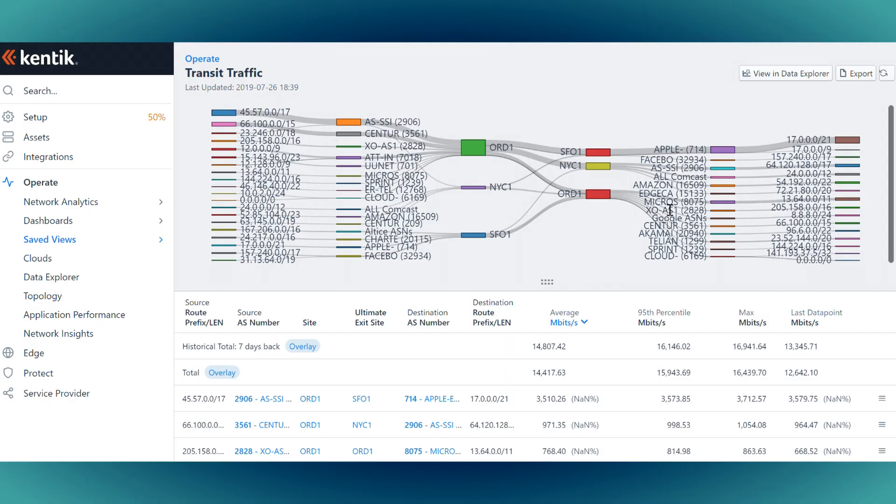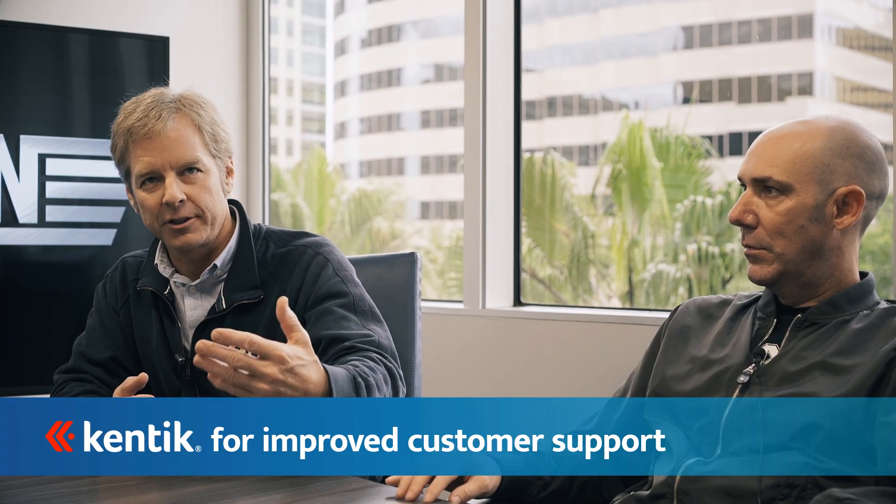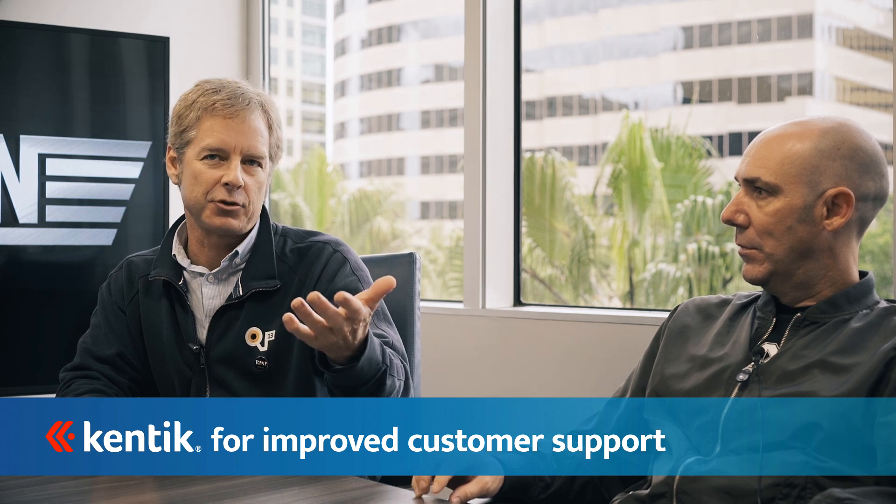I use Kintec to troubleshoot customers' connections as well. It gives us the ability to see where customers' traffic is coming from within their own network. Sometimes they don't even know exactly what's going on on their network. It gives us visibility into what ports traffic is coming from and to, so we can help them analyze their own issues sometimes.